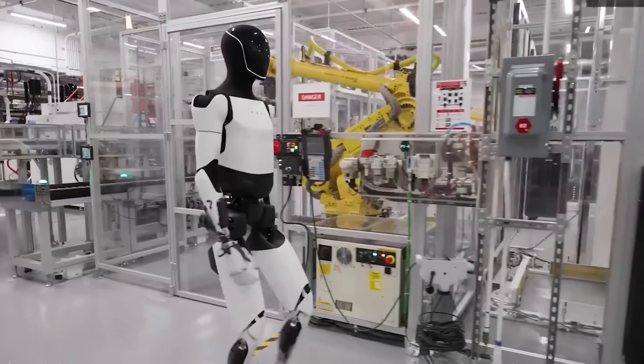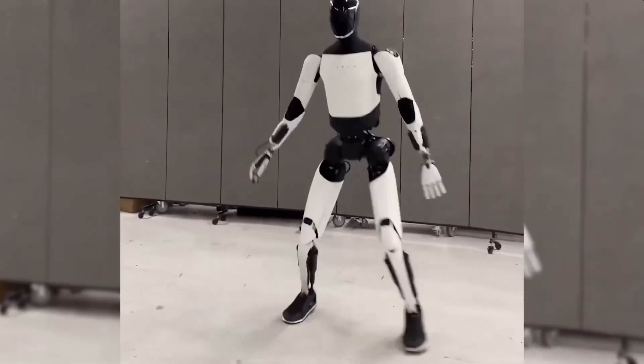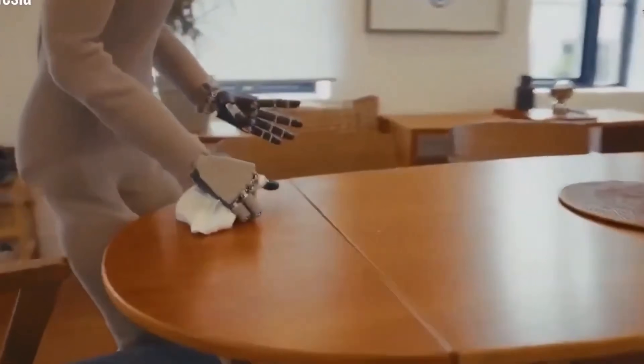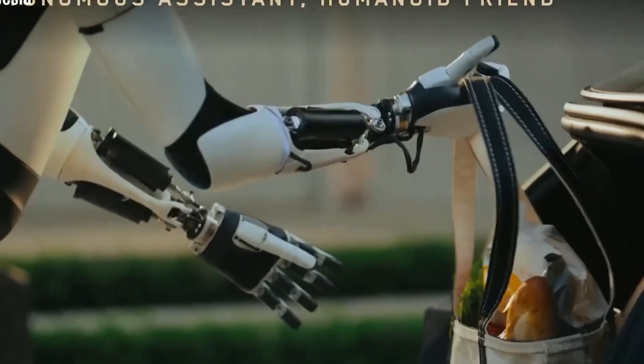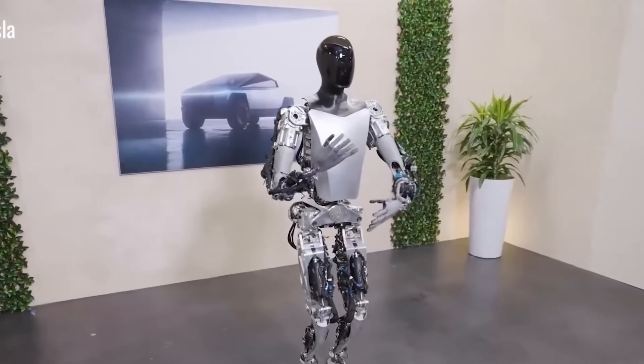After breakfast, it transitions into cleaning mode. Using four sensors in its fingertips, the robot carefully handles and loads dishes into the dishwasher without damaging them. It wipes down surfaces, replaces paper towels, and scrubs the sink with just the right amount of pressure, all thanks to its sophisticated torque control system.